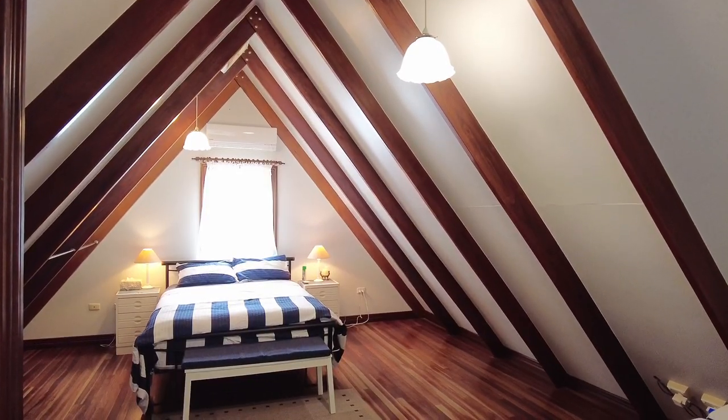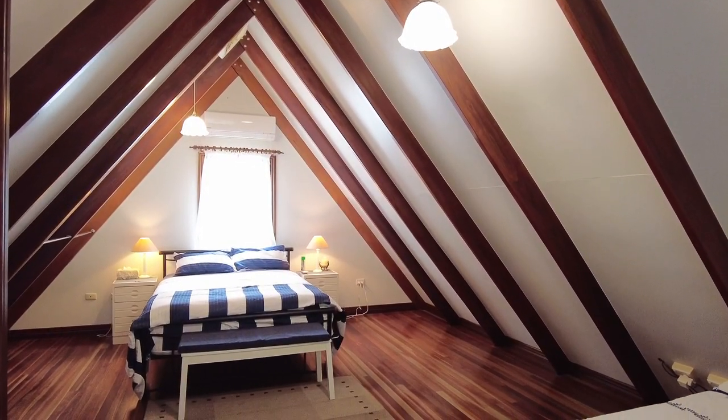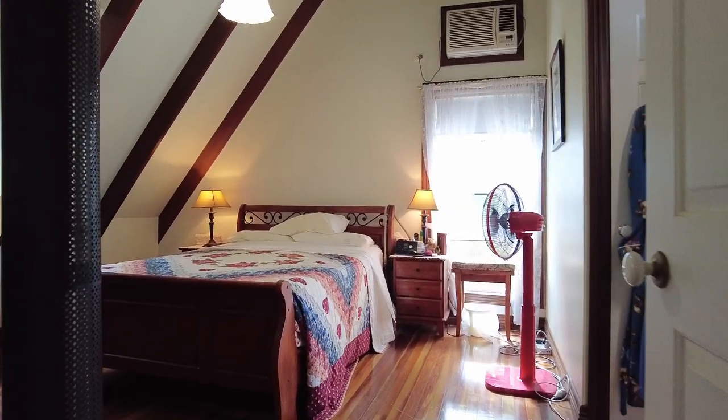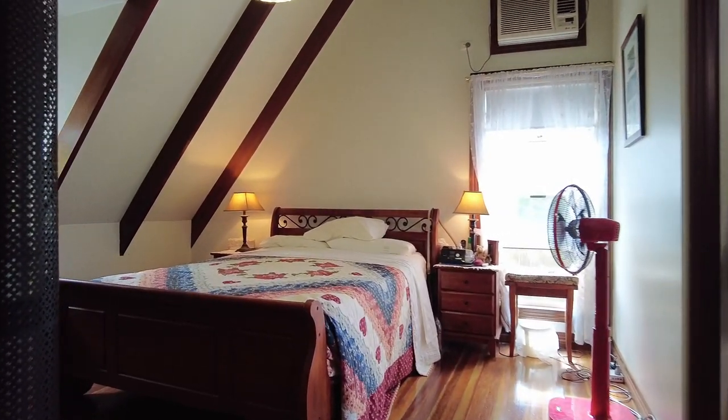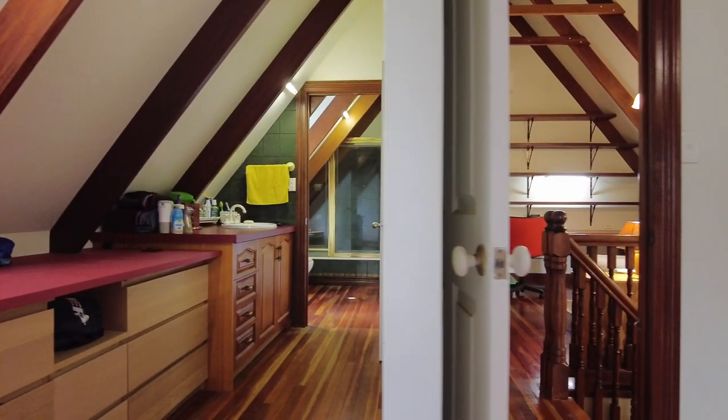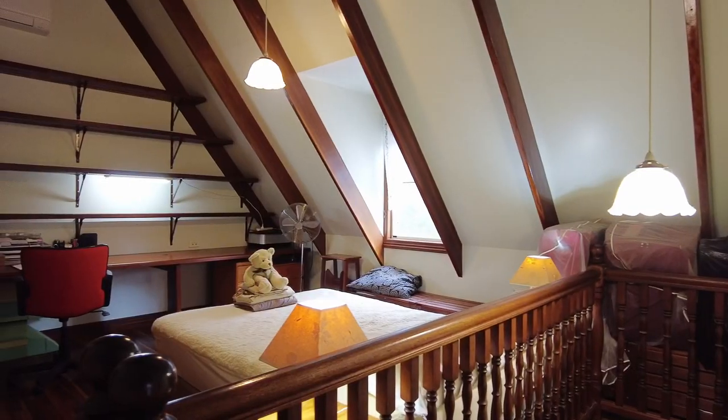There are two loft areas. The one above the rumpus would make a great guest bedroom, while the one above the living area is a real parents' retreat — featuring a bedroom, ensuite, walk-in robe, and a study or sitting room.